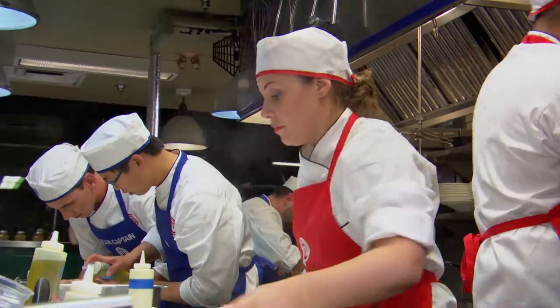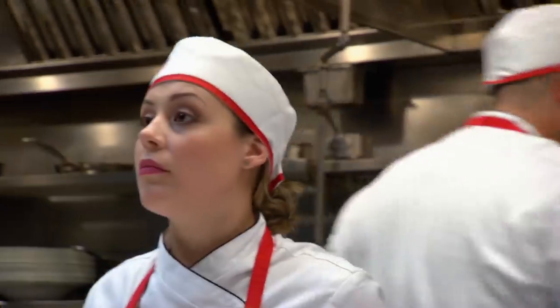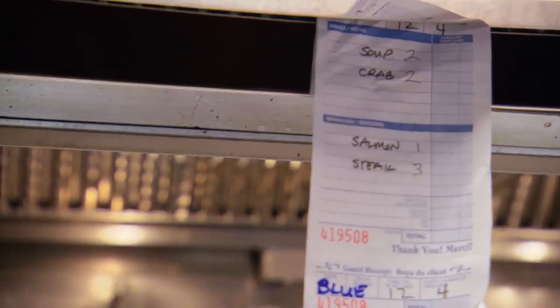First tickets are in. Blue Team gets two soup and two crab; Red Team also gets two soup and two crab. Dave is called for two soup.